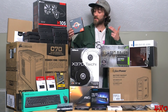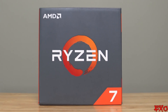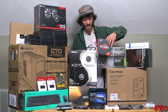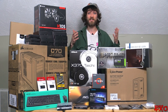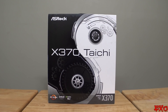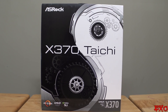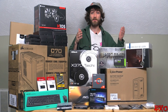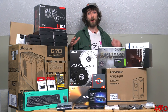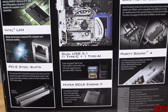We chose a Ryzen 7. I would have gone with the 1800, but this is the 1700X. Lots of people are choosing this over the 1800 because it has the best bang for your buck as far as price to performance goes. Our motherboard is going to be this ASRock X370 Tai Chi. The reason I strayed away from my usual Gigabyte preference is because the reviews on this particular unit are raving — it has all the features I need and tons more that I don't.